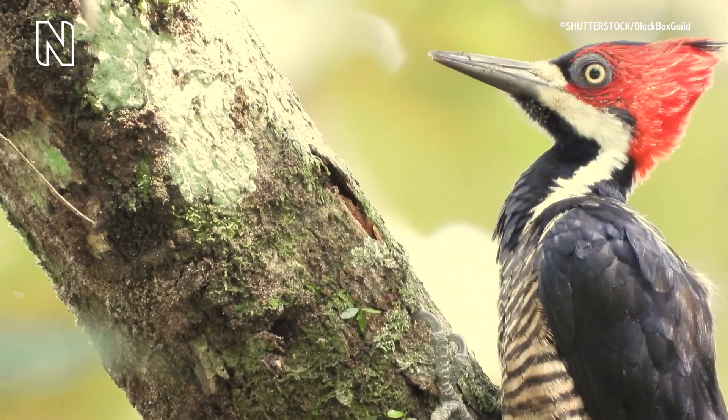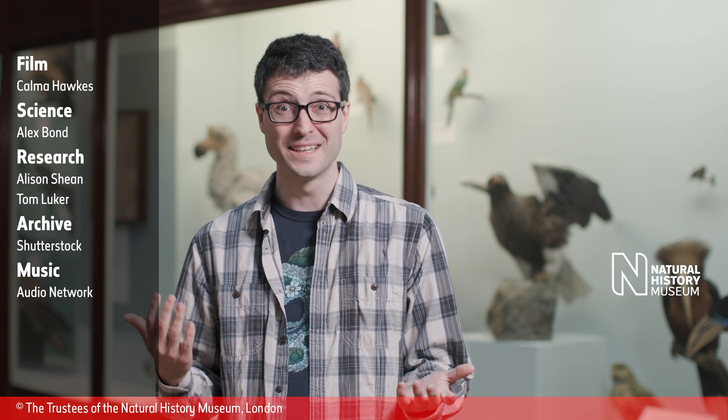It's just one of many unique adaptations that allow woodpeckers to feed the way that they do. So a woodpecker's tongue reaches all the way around the back of its head. Incredible!